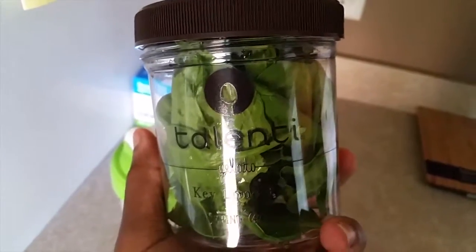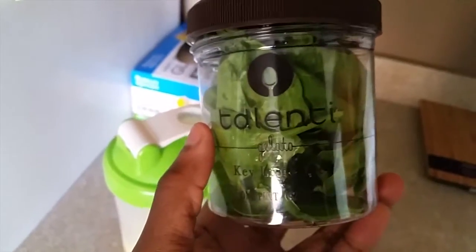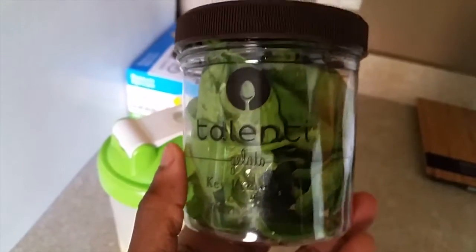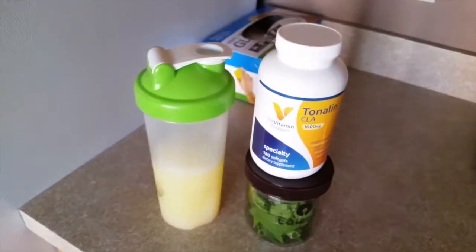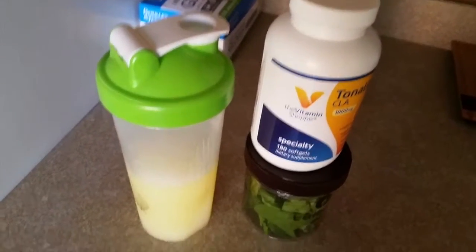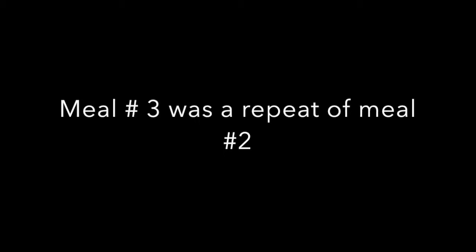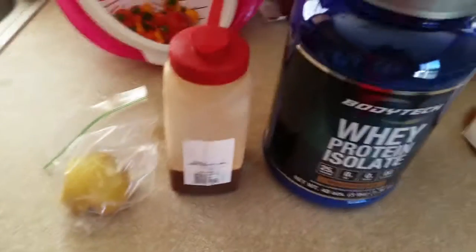It's washer safe, for those trolls who want to pick on the Talenti cup. Hey, it is what it is — everybody has a cheat meal every now and then, as long as you keep it to one cheat meal a week. And that is my second meal of the day on a day of keto diet the way I do it.